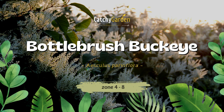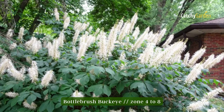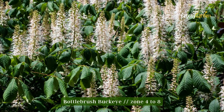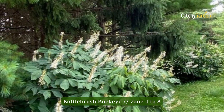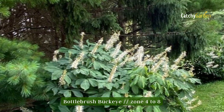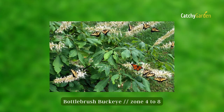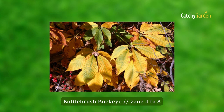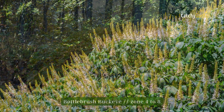Number ten: Bottlebrush Buckeye. In shaded areas, Bottlebrush Buckeye is one of the best flowering shrubs because of its resistance to deer. In early June, this native plant will blanket your garden in spikes of pure white flowers full of nectar that will draw swarms of butterflies. In the autumn, the leaves take on a vivid yellow hue. The growing range of Bottlebrush Buckeye is from zone 4 to 8.